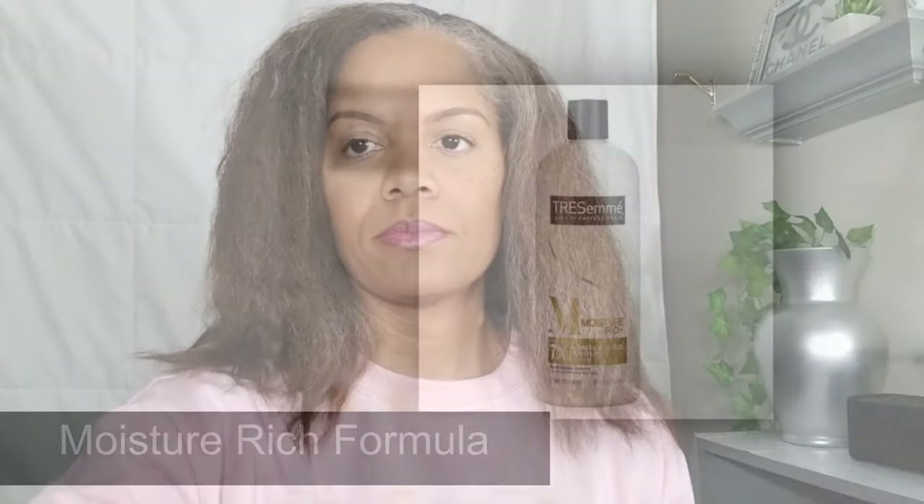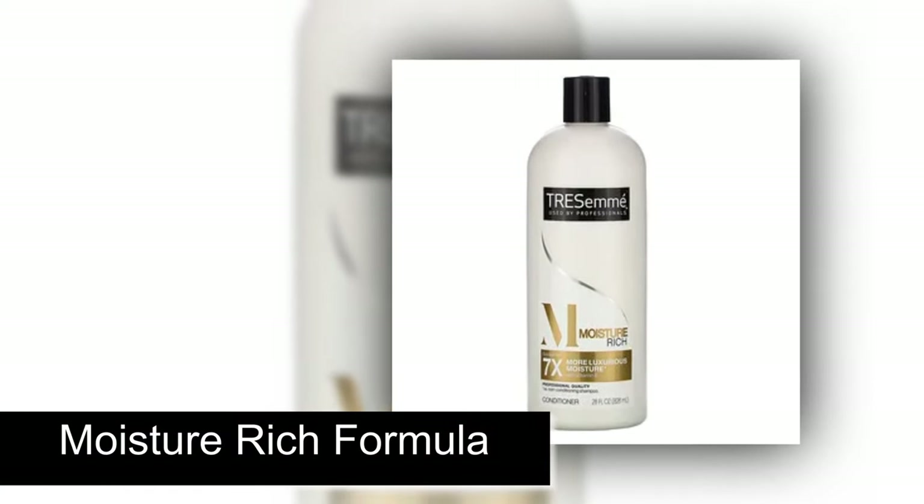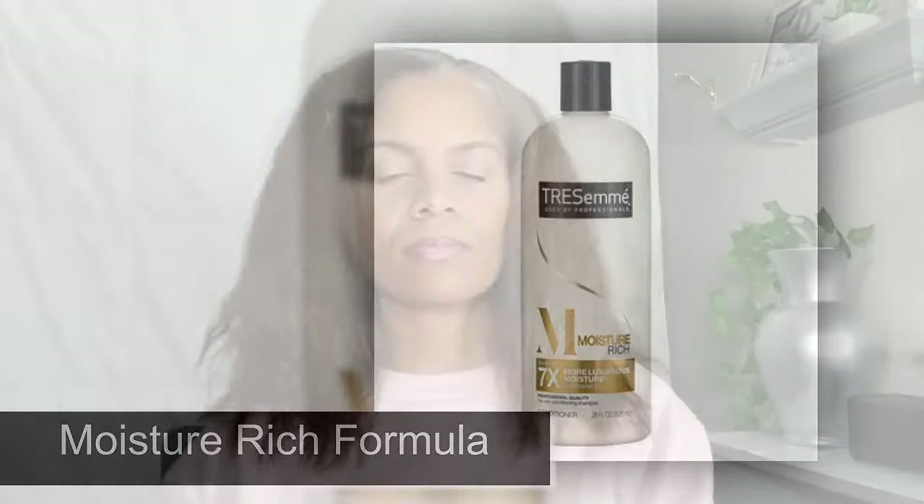I wash and rinse three times before using a conditioner. Tresemme is my conditioner of choice right now. It smells good and it leaves my hair very soft. I used to use Pantene, but after a while I started to notice excessive shedding, so I switched.